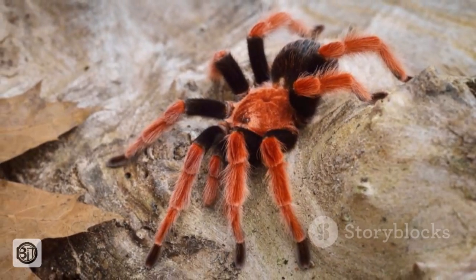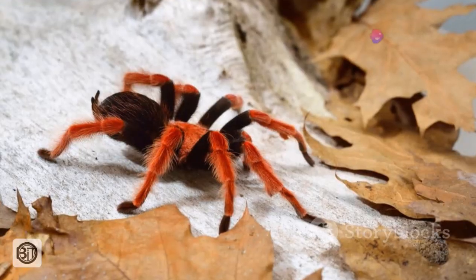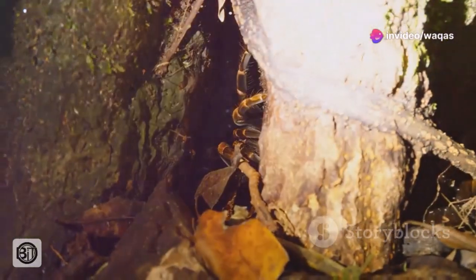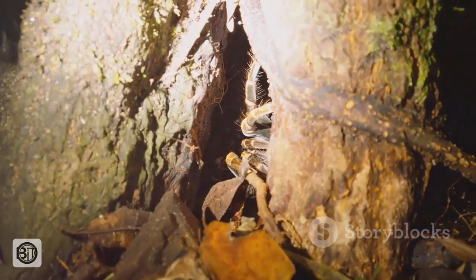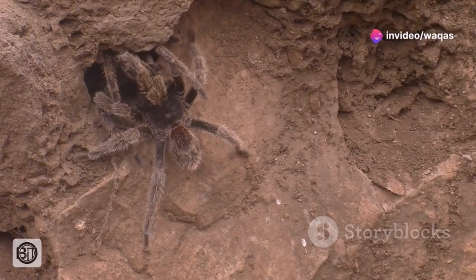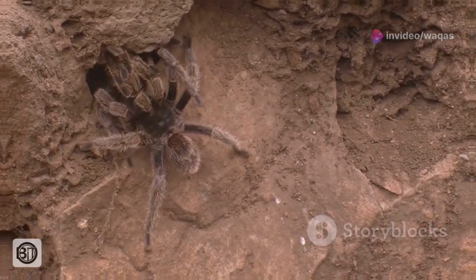Its natural habitat lies within the humid rainforests of northern South America, including countries such as Venezuela, Brazil, Guyana and Suriname. Within these lush and vibrant ecosystems, the Goliath bird-eater seeks refuge in burrows, often found at the base of trees or hidden amongst the dense undergrowth. These burrows provide a safe haven from predators and a cool, moist environment that is essential for their survival.